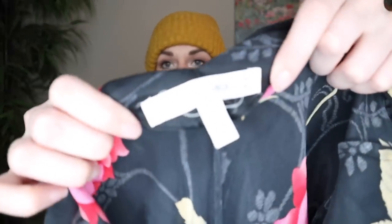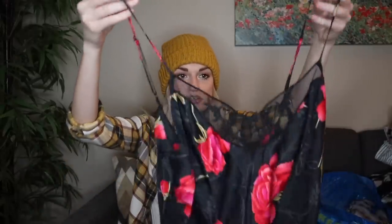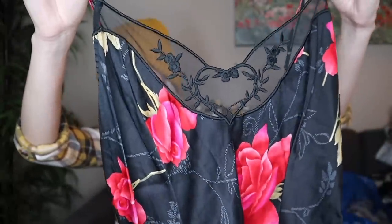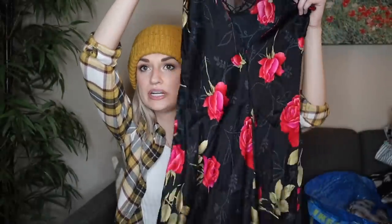Next, we have a Victoria's Secret 100% silk floral printed little chemise nightgown slip dress. Really cute lace detail at the chest with this embroidered heart, and then kind of a bold rose print throughout with a V cut in back.